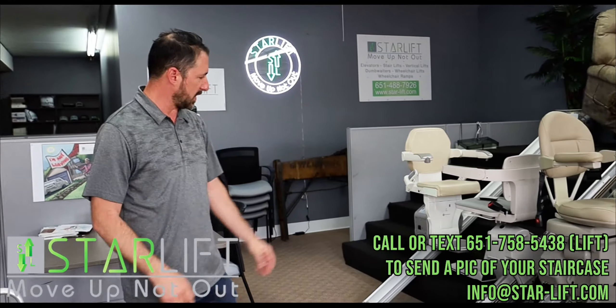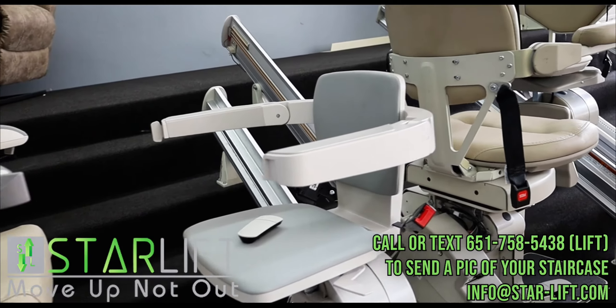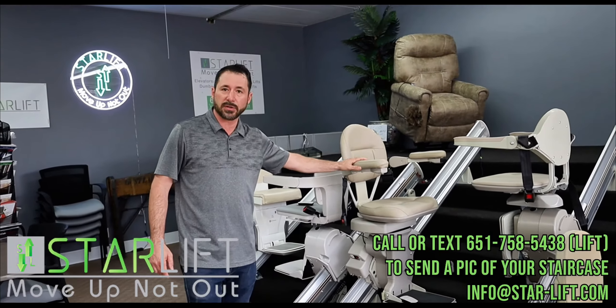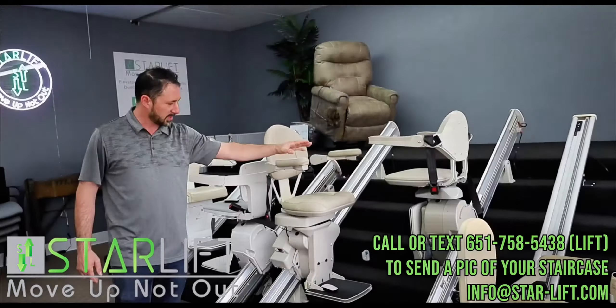Here's a couple of the different stair lifts we have available. This is the HandyCare, the Bruno series. This is the 3050 brand new Bruno, the 2010 heavy-duty 400-pound Bruno, and the 3000. These are all made locally in Wisconsin. We have the Acorn 130, which is probably about the most popular stair lift out there, and a brand new HandyCare 1100 friction drive, which is as quiet as a mouse stair lift.